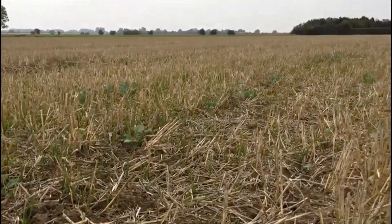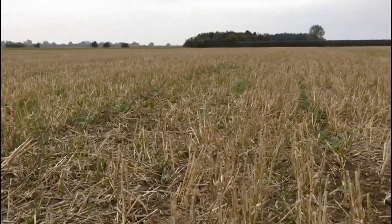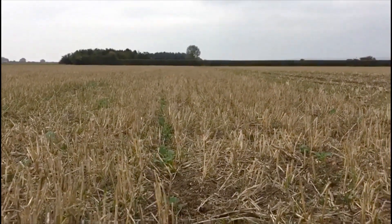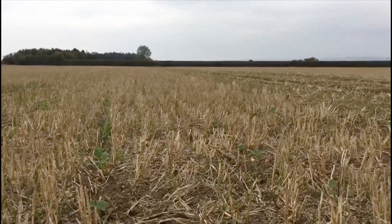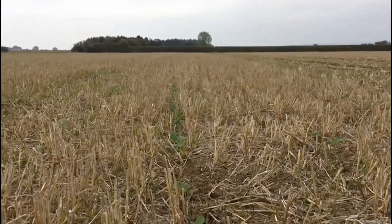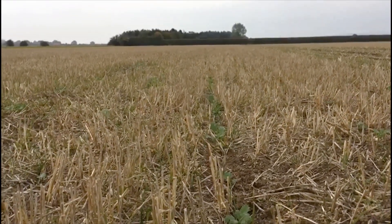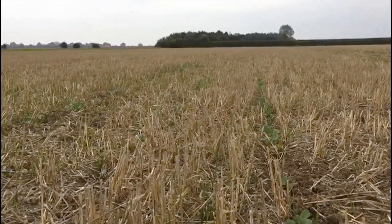Here we are in a field of oilseed rape the first week in October and as you can see, generally the plants are there, they're just on the small side. The reasons for this is the high flea beetle pressure and drought we've had over the last couple of months. We're looking at fields now which have had two or three insecticide sprays on them and they're still struggling. Going forward we're going to need to look at different ways we can potentially get our rape established faster, grow away from flea beetle pressure to get a better canopy going into the autumn.